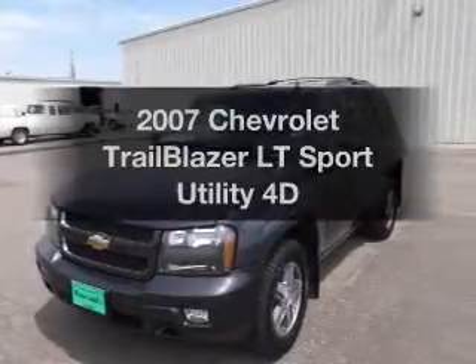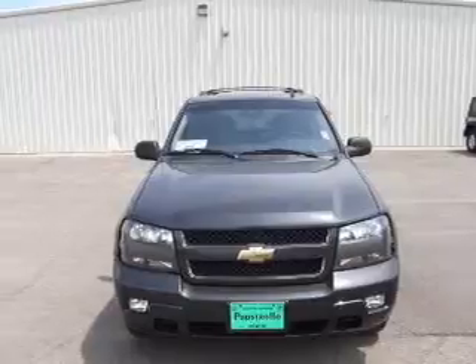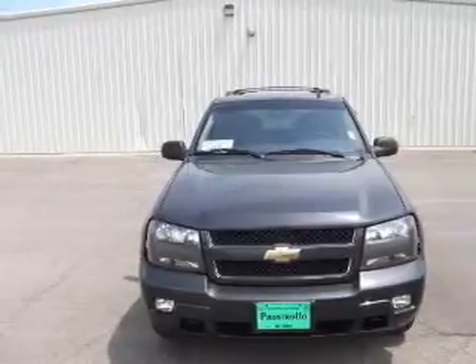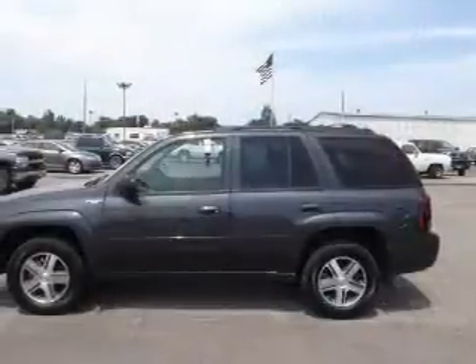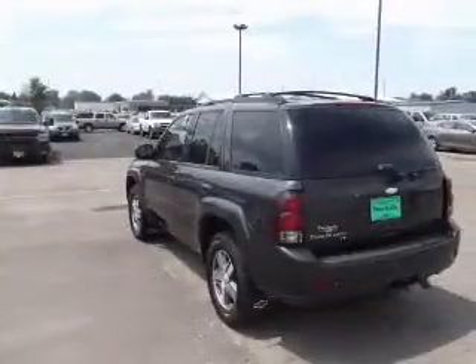Imagine yourself in this 2007 Chevrolet TrailBlazer. Travel the roads in style and comfort in this great vehicle. With a reliable engine driven by an automatic transmission, the anti-lock braking system will help deliver you safely to your destination.